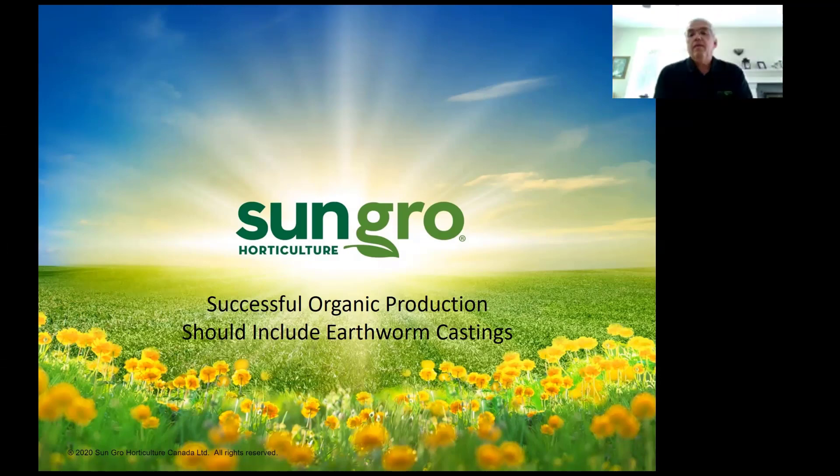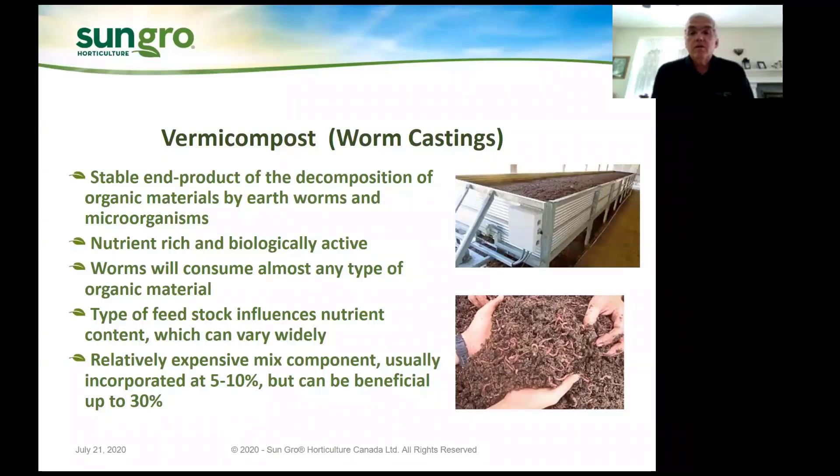Welcome everybody, and thank you for the opportunity to talk about this. This is something near and dear to my heart — I have really seen some major differences when earthworm castings are used. I'm going to talk about using earthworms in organic production. I think they are a major part of successful organic production. To start off, the definition of vermicompost: it's a stable end product of the decomposition of organic materials by earthworms and microorganisms. One of the great values is that it's nutrient-rich and biologically active, and worms will consume almost any type of organic material.